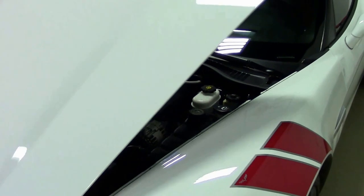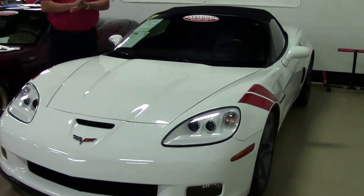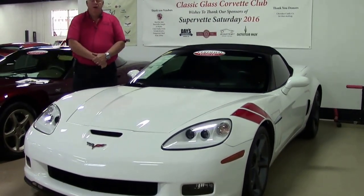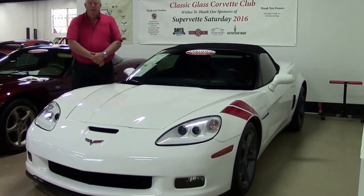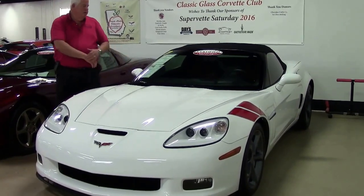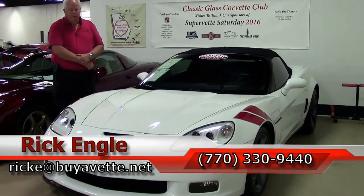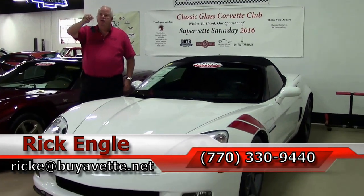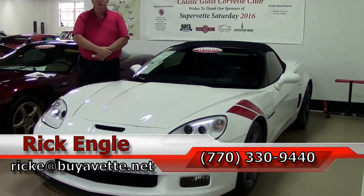If you'd like to see this car, test drive it, or see any of our other cars in inventory — and our 9 Corvette inventory — feel free to give me a call at 770-330-9440, or you can email me at rick.e@buyavet.net. Again, 2012 white with red 3LT with the Grand Sport stripes. Folks, I have the keys. Love to put you in this car and you can put it in your stable. Thank you very much and enjoy the ride.